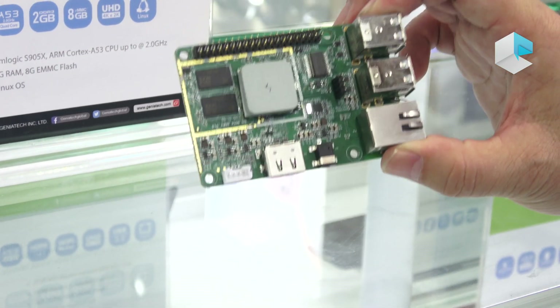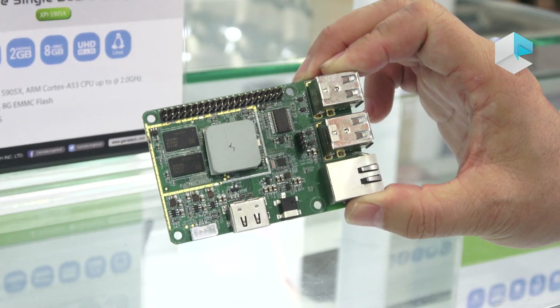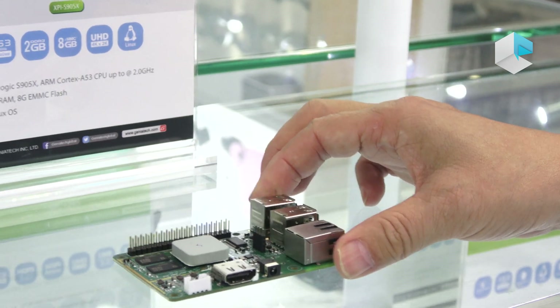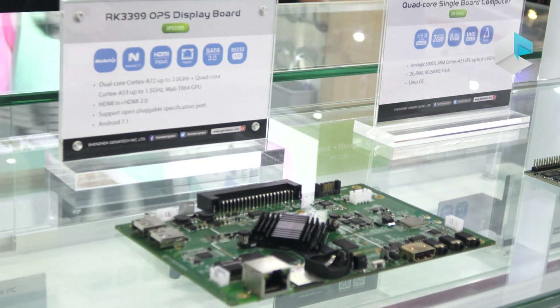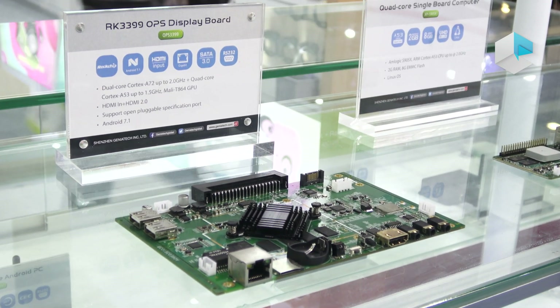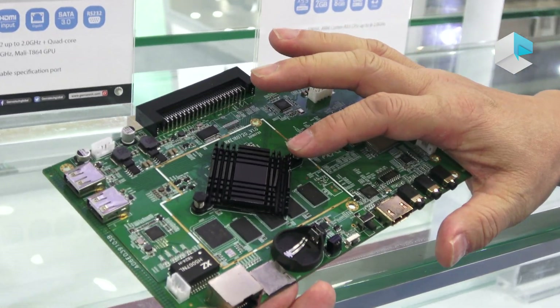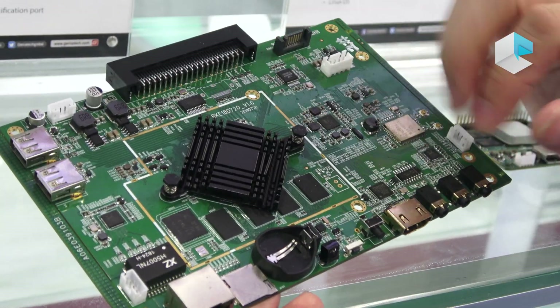That is the second model of our XPI series. And here is a Rockchip RK3399 based OPX display board. It's a fanless Rockchip RK3399 on board.